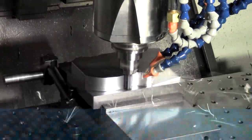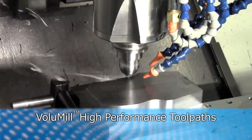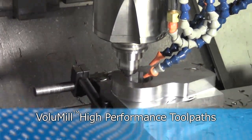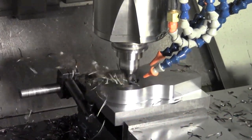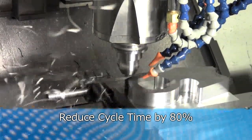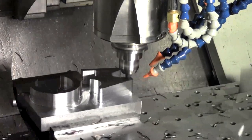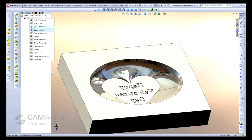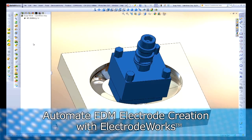CAMWorks also offers a high-performance roughing toolpath plug-in engine — CAMWorks Volume Mill — for high-speed milling in two-and-a-half and three-axis roughing operations. It can reduce cycle times by a whopping 80 percent and increase tool life by a factor of five. For the mold industry, CAMWorks offers Electrode Works, a program to automate all aspects of the calculation and design of EDM electrodes, saving you time and money.